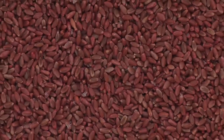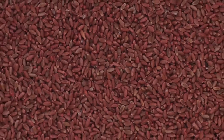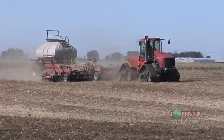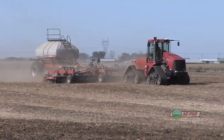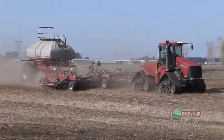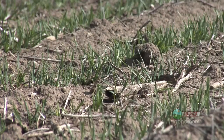Our next topic today is wheat seed treatments, especially winter wheat because that's what we're going to be seeding next. When you think about wheat seed treatments, right away you might think it's fungicide we're talking about. Not necessarily. We do want to discuss fungicide but also insecticides, fertility, and even biological products. There are a lot of different things going on now in the wheat seed treatment industry.